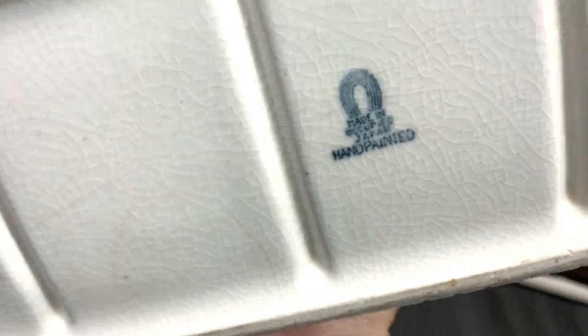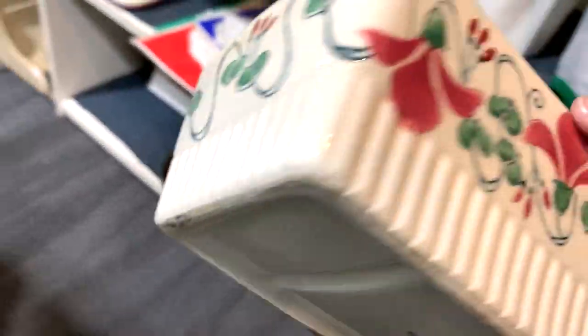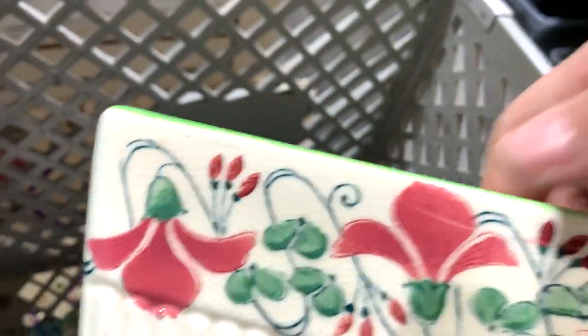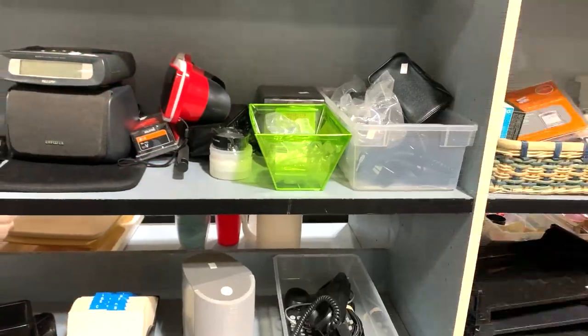Made in occupied Japan, hand painted, and I liked it so much - but then I noticed as I was putting it in my cart that there was a chip out of the side, and it looked from the underside like there was also a crack underneath that chip. So I did put that back.